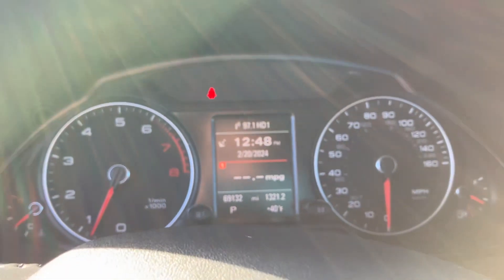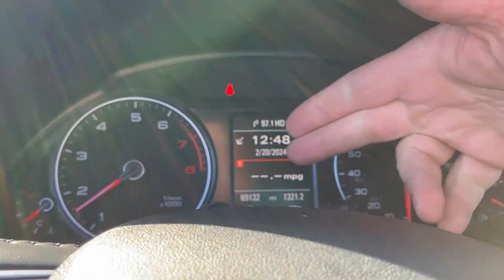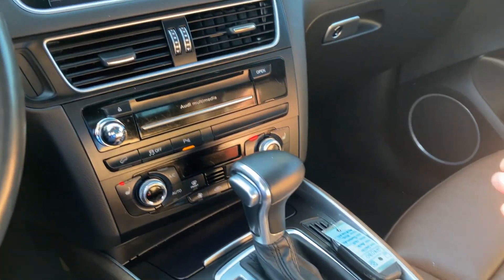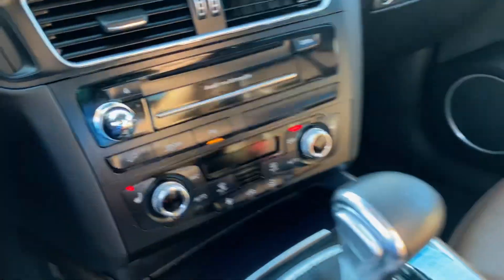On the cluster of the vehicle, really good miles — 69,132. No misfire, no hesitation. The reason for the MPG not displaying is because the vehicle has been sitting idle. Once it goes through a few cycles, it'll indicate the miles per gallon.